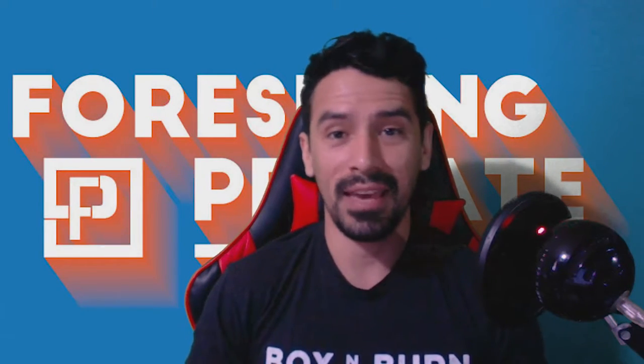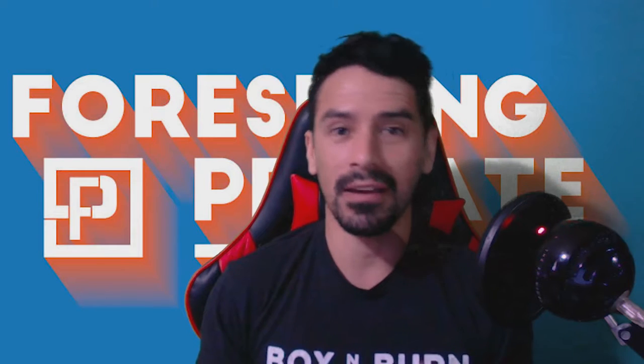What's up guys, welcome back to another Foreseen Primate Tribe Time. And today's topic, we are gonna be talking about shoes.